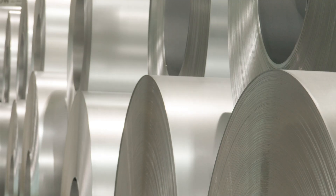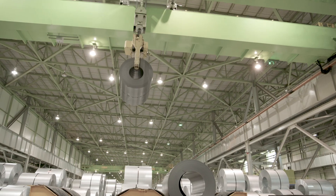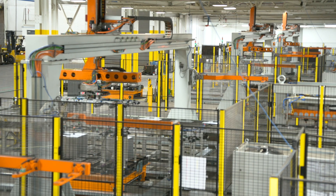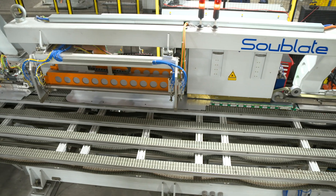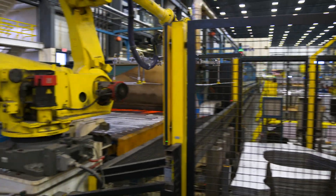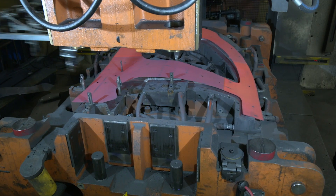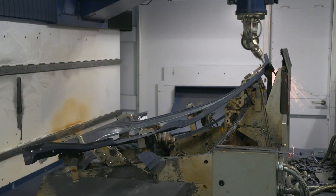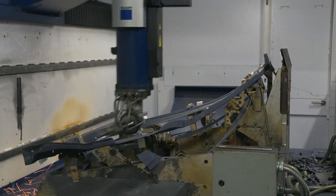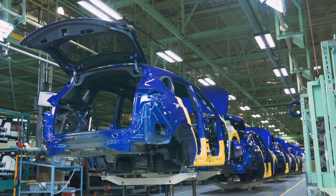Both door rings use our Usibor 1500 product. The steel is produced in Calvert, Alabama, and from there it comes to our blankers in Maumee, Ohio. In Detroit, we ablate and then weld the blanks to make the door rings. From that point, the door rings are shipped to Magna in Bowling Green, Ohio, where they are hot stamped and then laser trimmed to make a sub-assembly that is then shipped to the Honda East Liberty plant in Ohio.